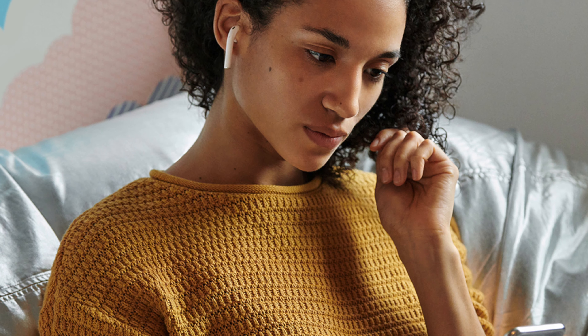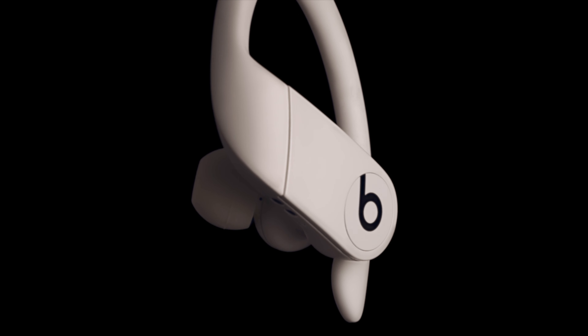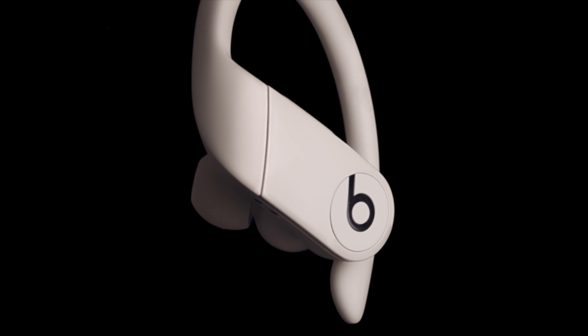Number one is new design. These new headsets, the Powerbeats Pro, are quite similar to the AirPods which everyone knows about. The design is not similar to the AirPods where it's just a fixed shape which only fits a certain number of people. This is a more in-ear silicone tip based design which you can change the tips. It has an ear hook as well so it would fit a lot of different types of ear sizes and designs.